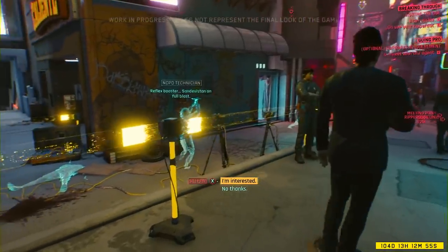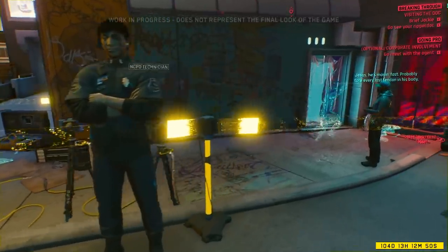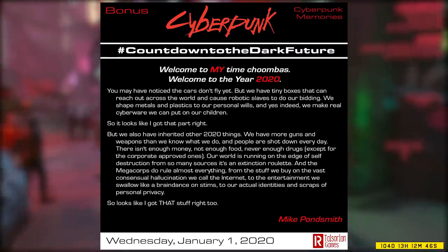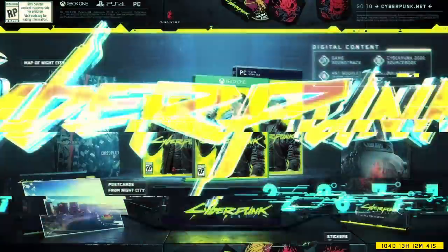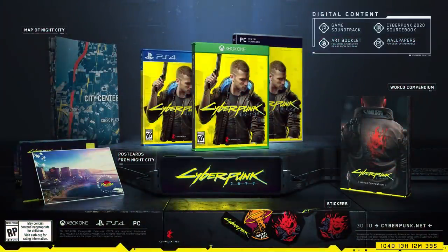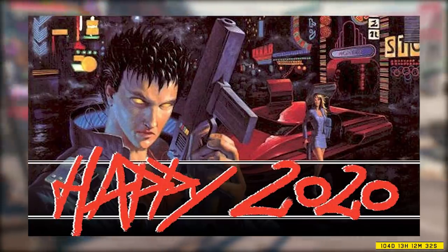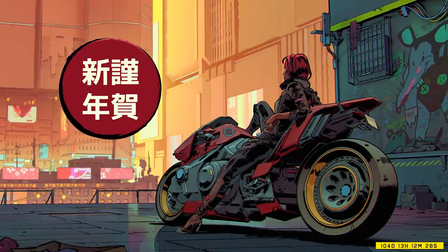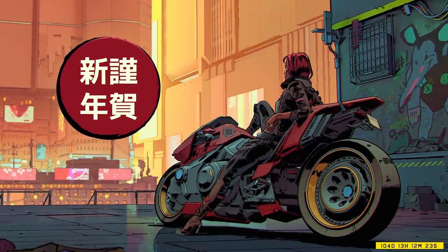First let's jump into some images CD Projekt Red and R. Talsorian shared to celebrate the new year and the dark future of 2020. Time has caught up with the original Cyberpunk 2020 source material and thus the countdown to the dark future has finished and R. Talsorian has shared this picture on their socials. We don't have Biomons or Braindances but at least we have Cyberpunk 2077 coming out very soon. CD Projekt Red also shared this image of the source material to usher in 2020, as well as this really cool image featuring what is likely V or a mercenary on the Yaiba Kuzunagi. This is a very Akira or Dredd styled illustration shared by CD Projekt Red Japan.